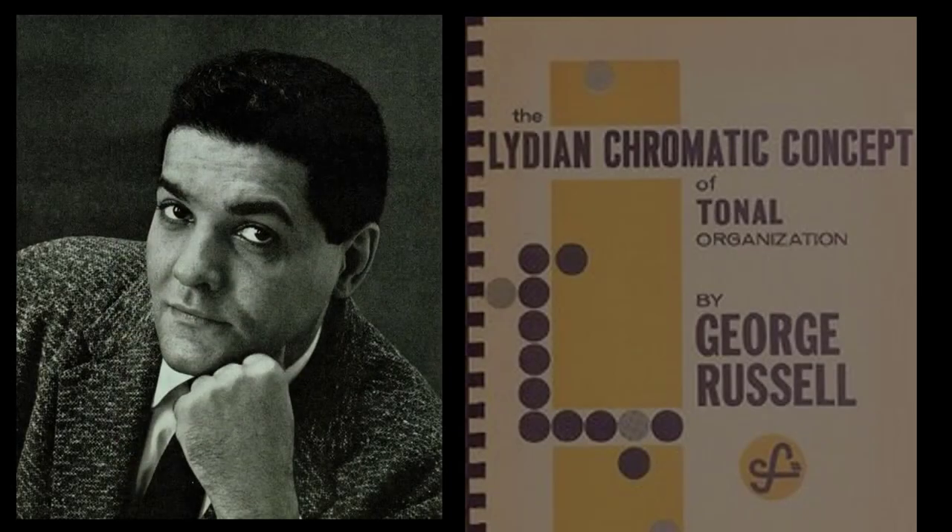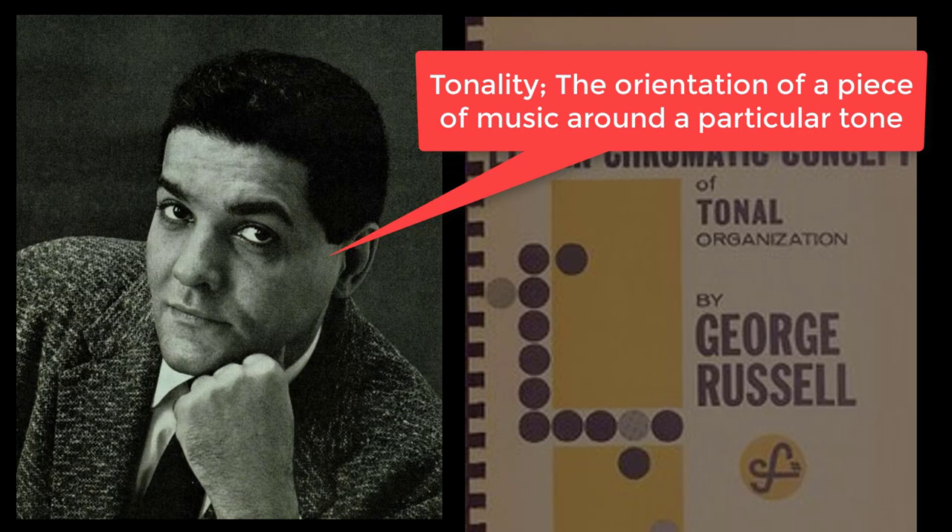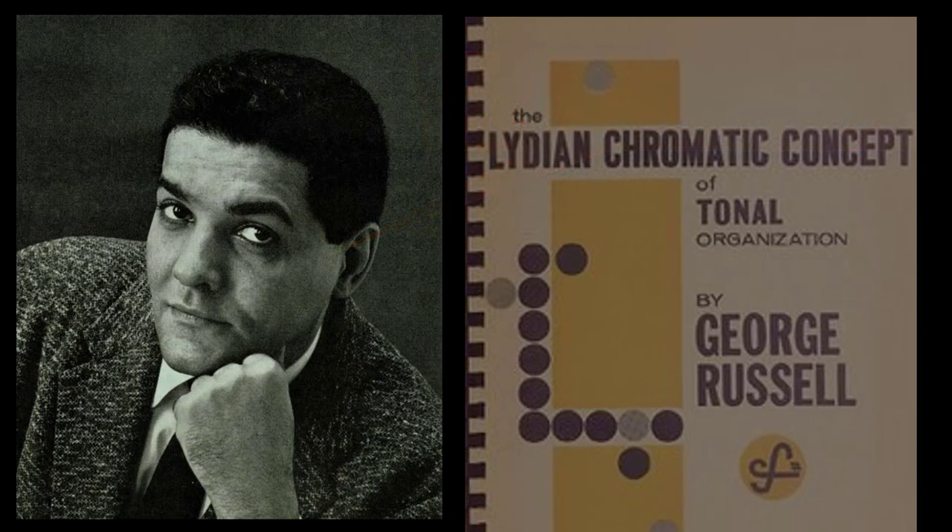George Russell's Lydian Chromatic Concept proposes a way of understanding how tonality, the orientation of a piece of music around a particular tone, is conveyed through vertical and horizontal elements of pitch in the 12-tone system of equal temperament. Russell extends the common view that a chord conveys tonality vertically, while a scale conveys tonality horizontally.